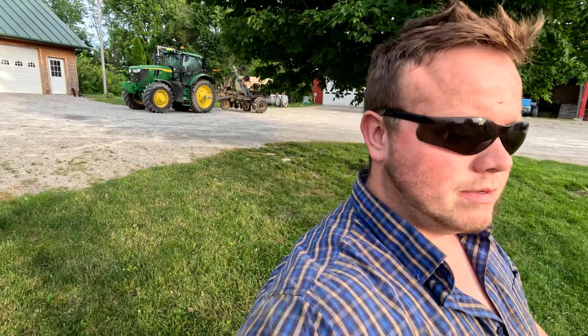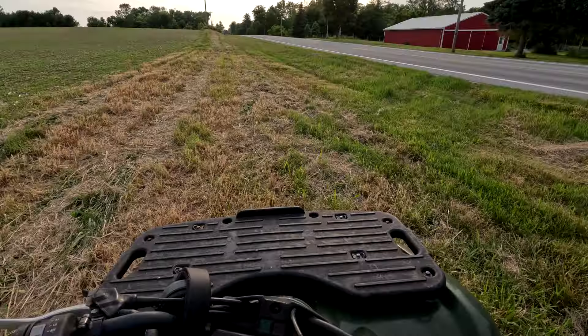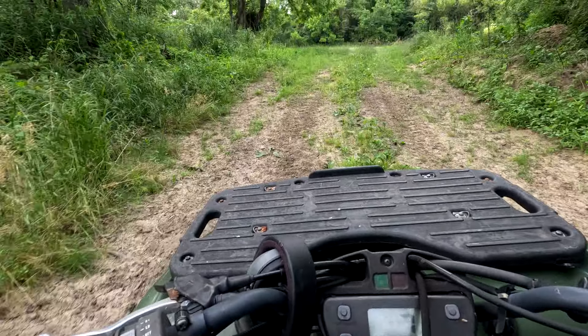I'm on the last field of side dressing — it's a 60-acre field, the one we had tiled last year. I'm in the 6R 195, which is a step up from the 4430 we had last year. It's a little more comfortable and a lot bigger. Seems like it's way too big for side dressing, but it's the only real crop tractor we had available. I'd miss the 4430 — the turning radius, smaller tires, and I feel less guilt running over corn with it.